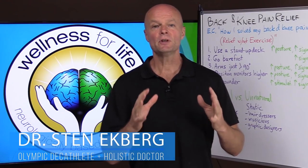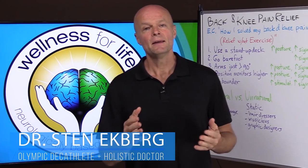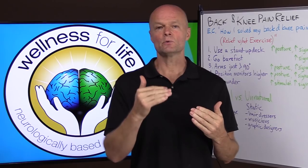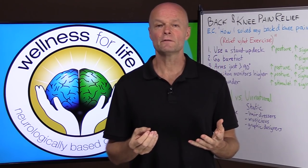Back and knee pain relief. Today I'm doing a comment on a video by Evan Carmichael, and he solved his back and knee pain by doing five things that I'm going to list and talk about. I want to explain the mechanisms of what is happening in the body that created those changes for him. Stay tuned to the end because if you understand the big picture, you can see if this is something you could benefit from, and you can get a complete solution instead of just a partial fix.